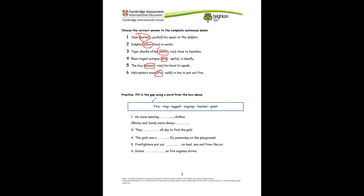For the next question, we have to fill in the gap using the word from the box: fire, wind, ragged, arguing, haunted, giant. He came wearing ragged clothes. Bunny and Sandy were always arguing. They hunted all day to find the gold. The girls saw a giant fly at the playground. Firefighters put out fires on land, sea, and from the air. The sirens ring as the firefighters arrive.